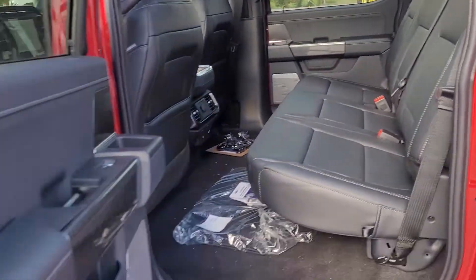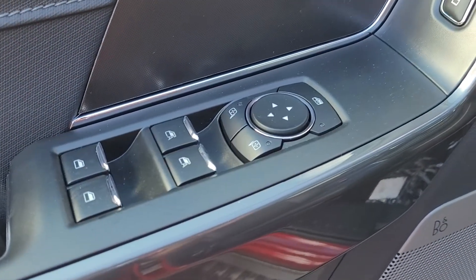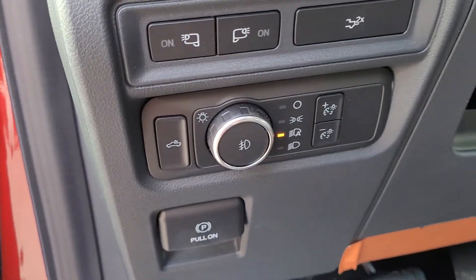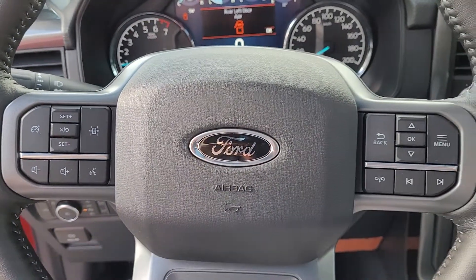This one does have the twin panel moonroof, so this is actually a rare truck — this is going to be a hard truck to find. Windows, locks, mirrors all power, power heated seats up front, again leather trimmed.